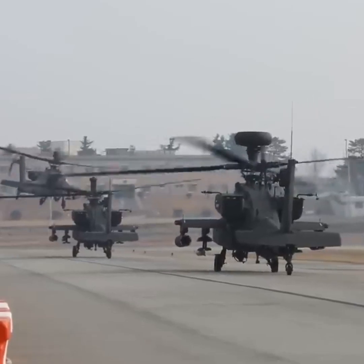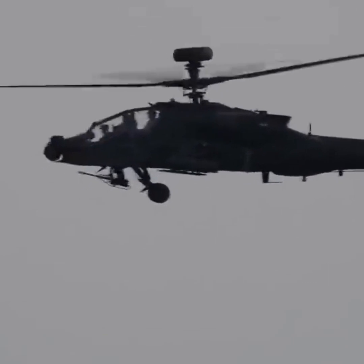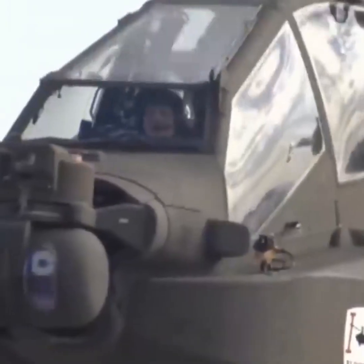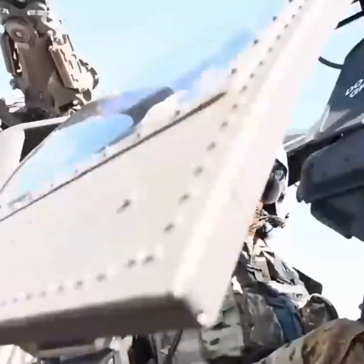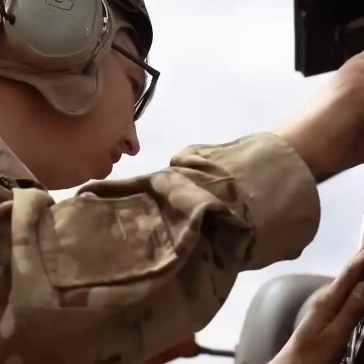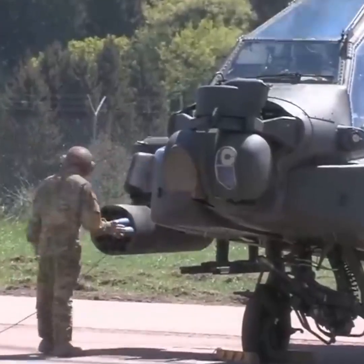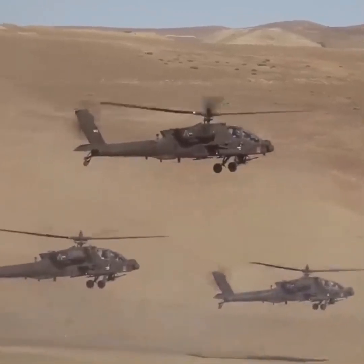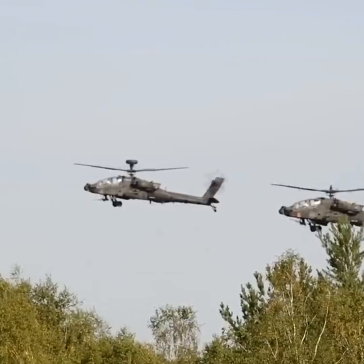One of the most valuable helicopters in US military history is the Boeing AH-64 Apache. First introduced in 1986, the Apache is a versatile and heavily armed helicopter designed for close air support, anti-tank warfare, reconnaissance, and other combat missions.